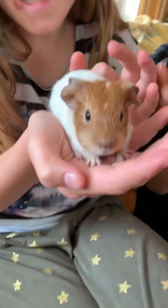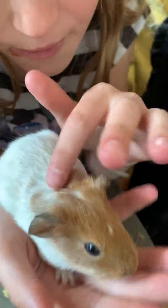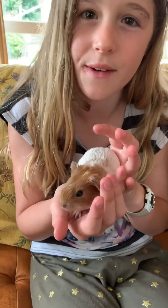This is Cinnamon. She's got white and she's got a little brown face, and she's very adorable. She's very adventurous and she likes to run around, and she makes a lot of noise if she doesn't have a friend with her.